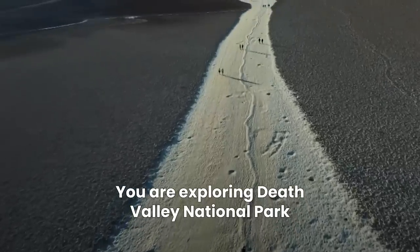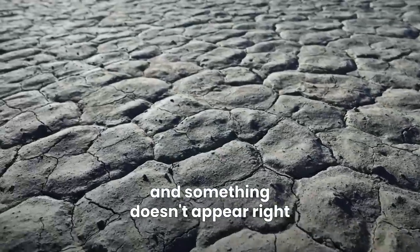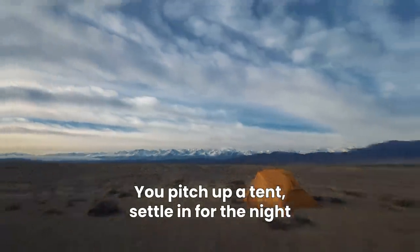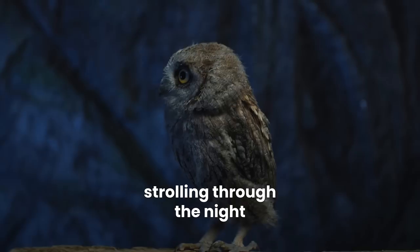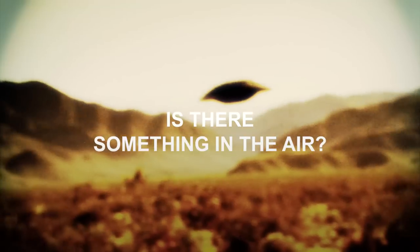You are exploring Death Valley National Park and something doesn't appear right. You pitch up your tent, settle in for the night and wake up to notice something is strange. Were there animals strolling through the night? Is the weather weird? Is there something in the air?